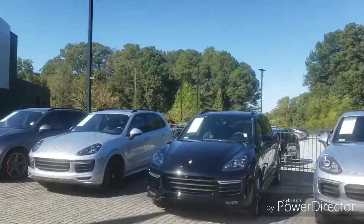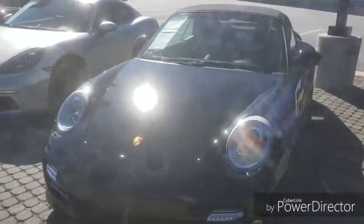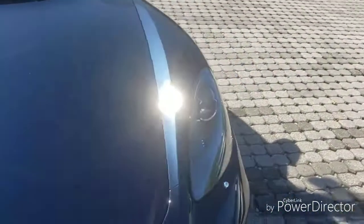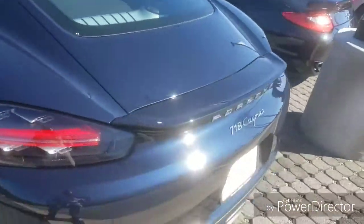I was about to say this looks like one of the older GTS models. This is a 911 — $98,000 for a 2013. This looks like the newer ones if I'm not mistaken. That's a 718. It's got the look, it just ain't got all the power like the other ones.